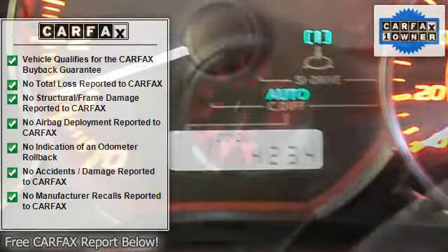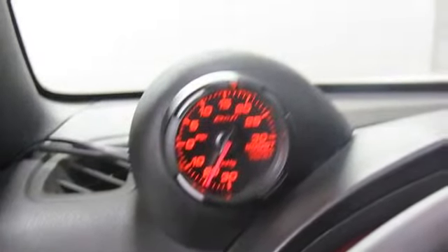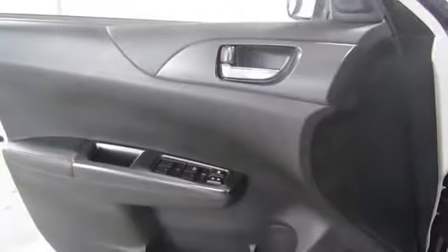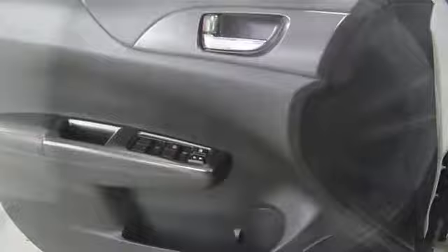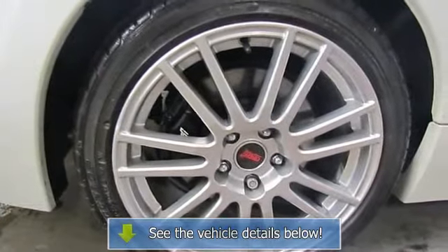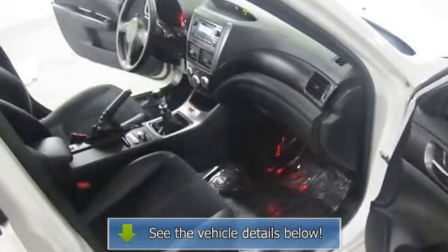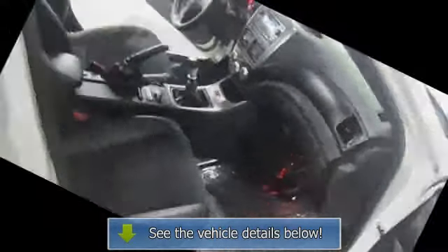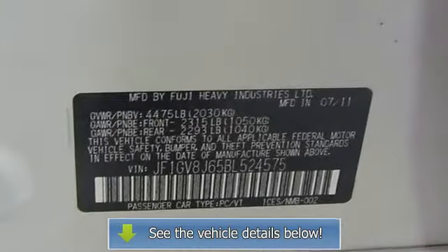Panic alarm, passenger door bin, performance design front seats, power steering, power windows, radio data system, radio AM/FM, CD/MP3/WMA with six speakers, rear anti-roll bar, rear seat center armrest, rear window defroster, security system, speed control, spoiler, steering wheel mounted audio controls.